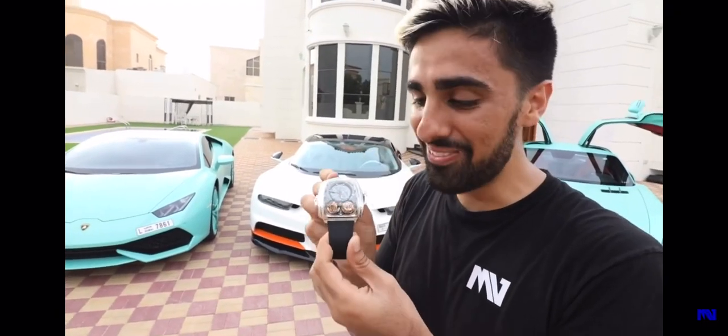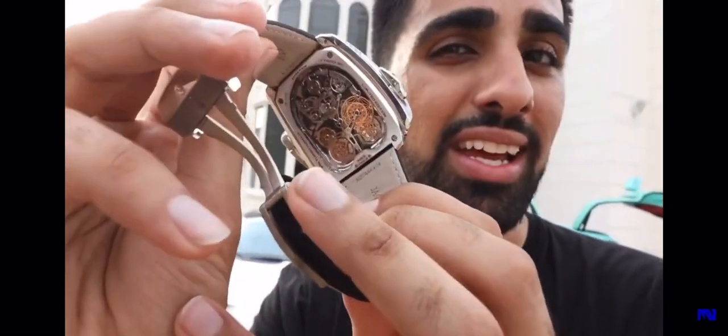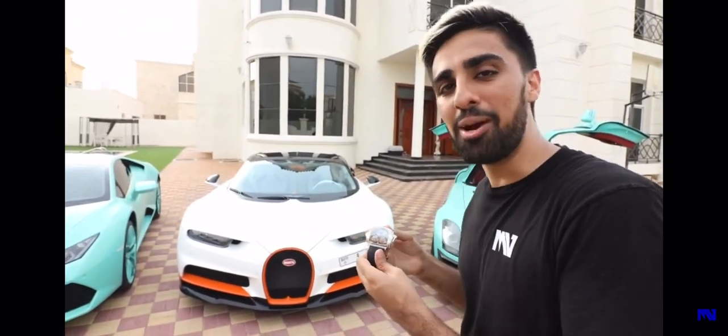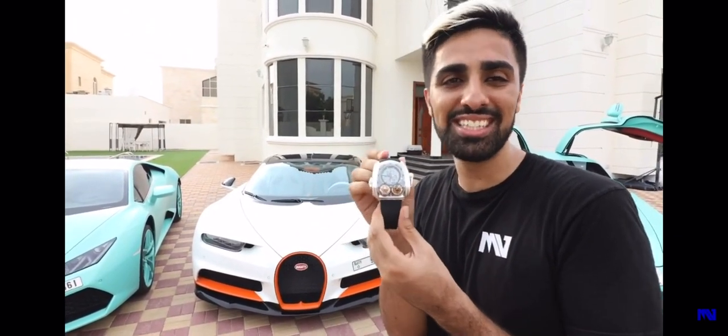This watch right here is very, very special. It's a one-off-one. If you can see the back of the watch, look at that movement — it is absolutely insane. What other way to celebrate a Bugatti Chiron than a one-off-one Jacob & Co. Bugatti edition timepiece?